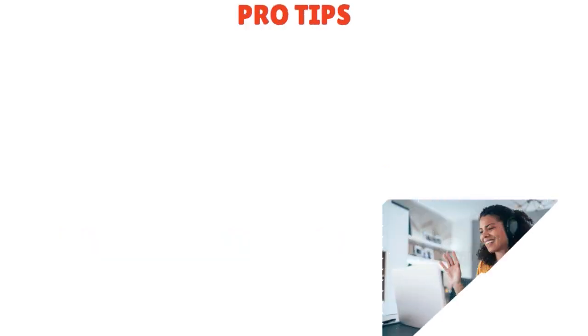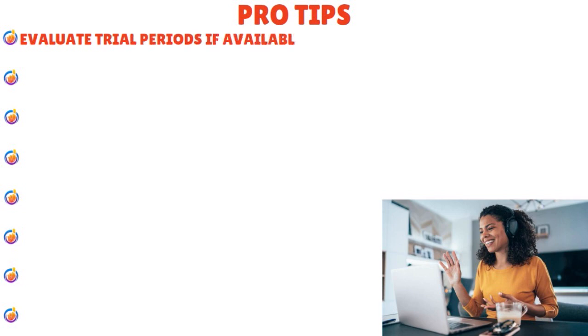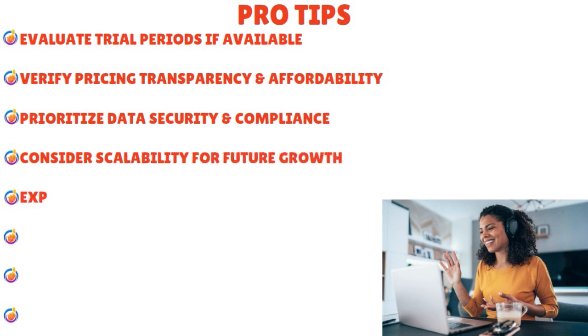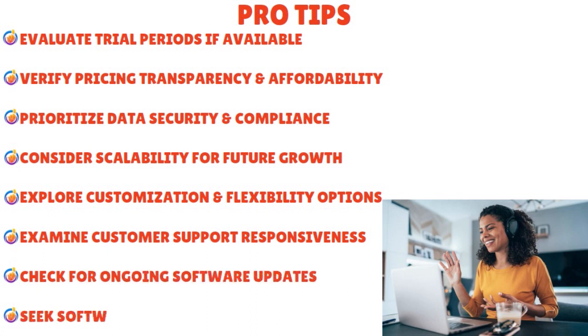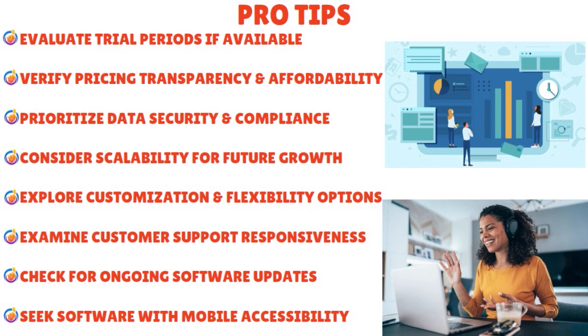What are the pro tips when choosing billing software as a solo lawyer? Evaluate trial periods if available — that gives you a leg up. Verify pricing transparency and affordability. Prioritize data security and compliance. Consider scalability for future growth. Explore customization and flexibility options. Examine customer support responsiveness. Check for ongoing software updates. Seek software with mobile accessibility. And prioritize intuitive user interfaces — that's an important element.